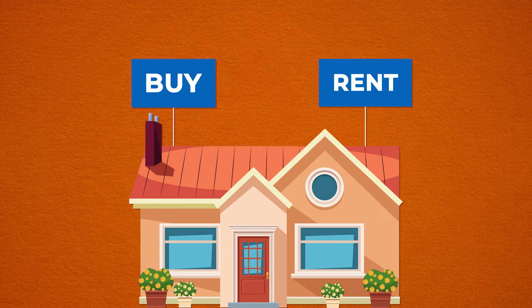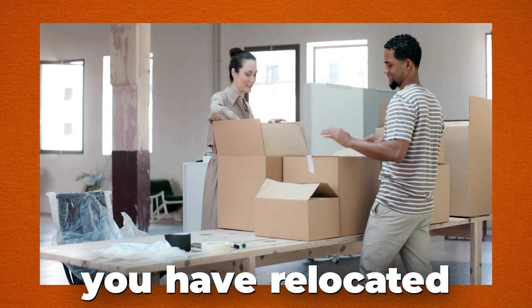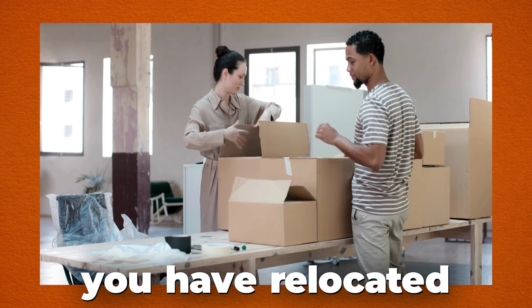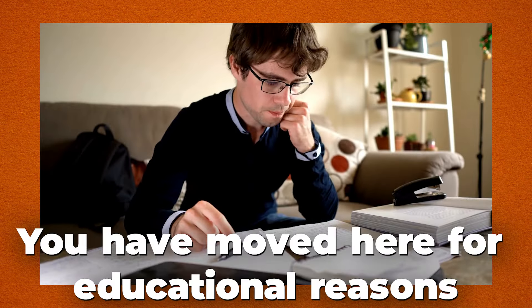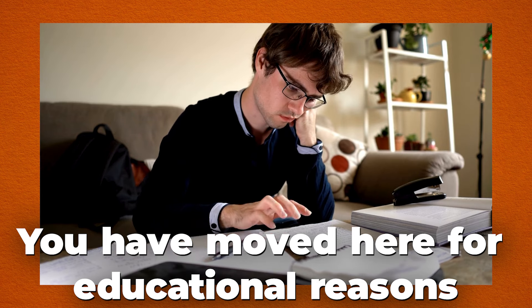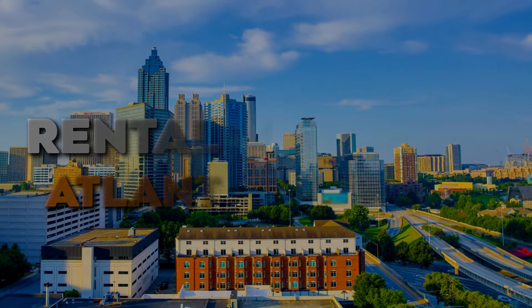Decisions, decisions, decisions. So you have decided to relocate to the Atlanta, Georgia area and you have decided to actually rent instead of buy. Maybe you are not quite sure which city you want to purchase a home, or you have relocated here for work and you're not really sure on the timeframe — whether it's a short-term assignment or long-term. Or you are a student with no intention of staying long term. Whatever the reason may be, today's video is going to cover the rental market in the Atlanta, Georgia area.